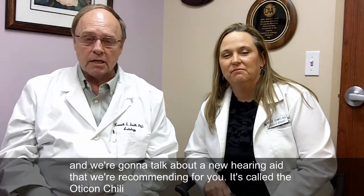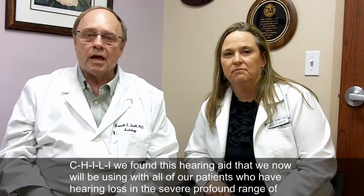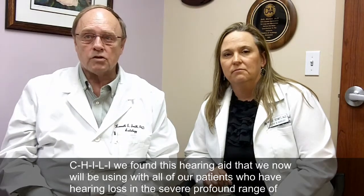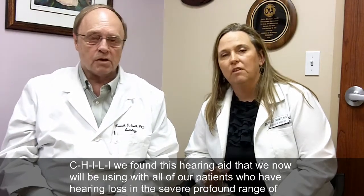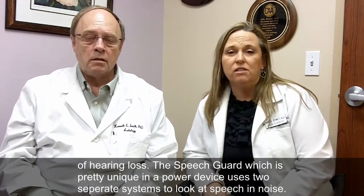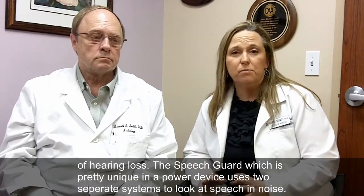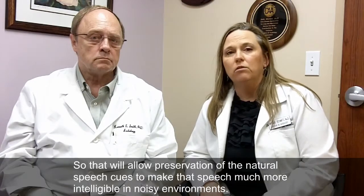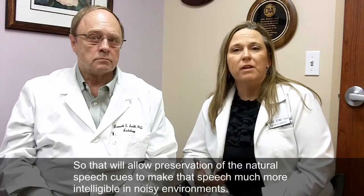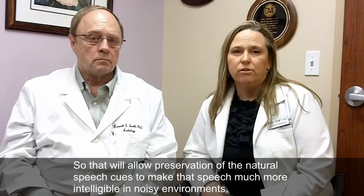It's called the Oticon Chili, spelled C-H-I-L-I. We found this hearing aid that we will now be using with all of our patients who have hearing loss down into the severe, profound range. Here are some of the key characteristics: the SpeechGuard, which is pretty unique in a super-powered device, uses two separate systems to look at speech and noise separately. That will allow preservation of the natural speech cues to make speech much more intelligible in noisier environments.